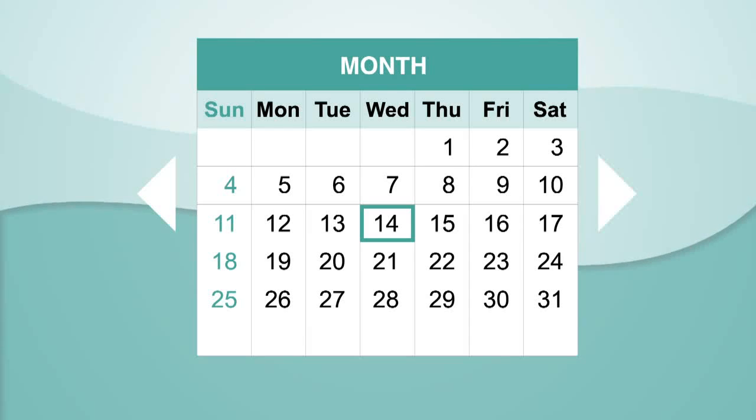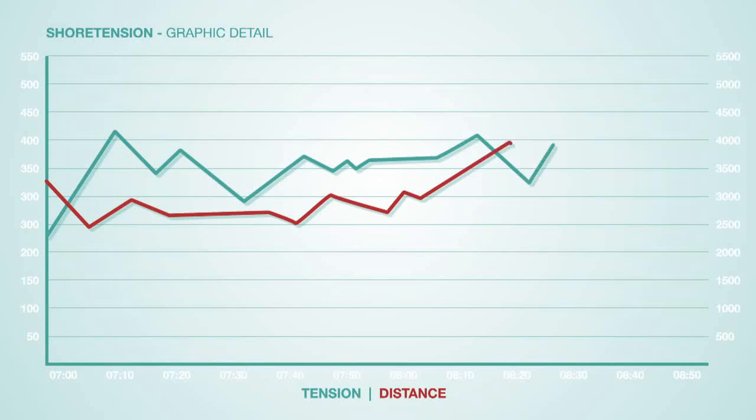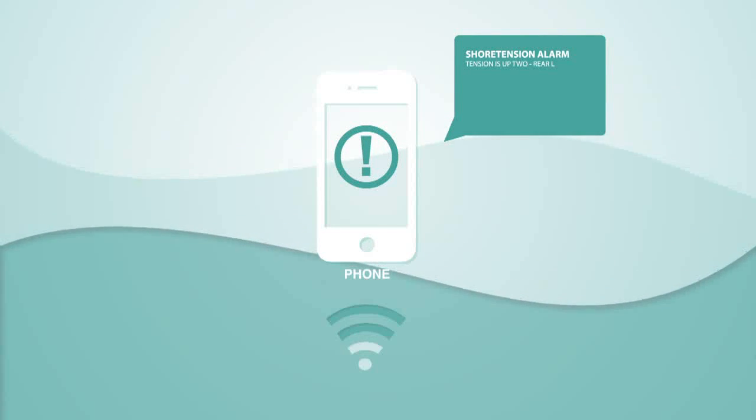Also, a review of the berth is possible for recent moorings. You can even set a warning range, so if a preset value is exceeded, the Shore Tension system can send a text message to everyone who is listed in the system.